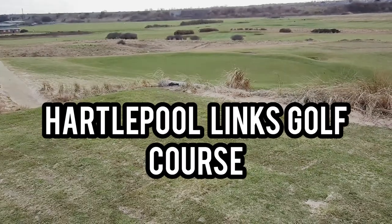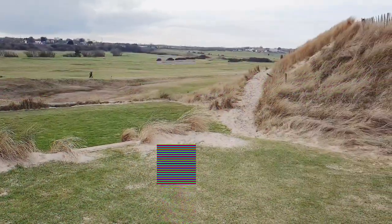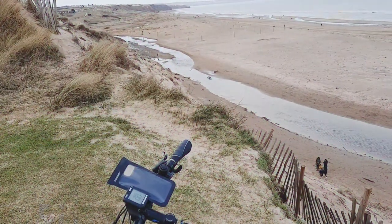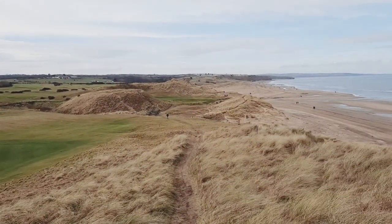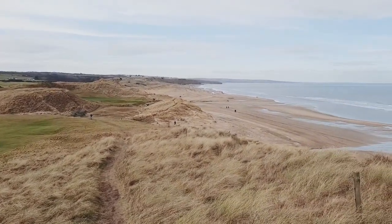Hartlepool golf course — scene of many disasters and high scores, wasted green fees, but that's what it's all about isn't it. Filling the days. Just in the foreground there you can see Crimdon Dene caravan park and Crimdon Dene beach.